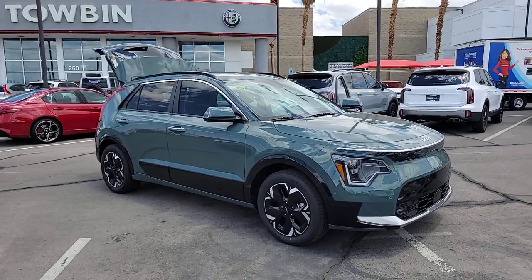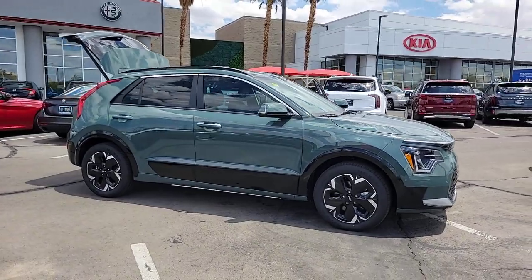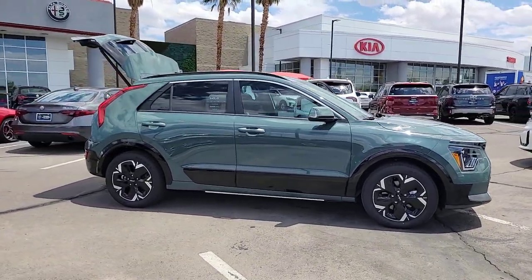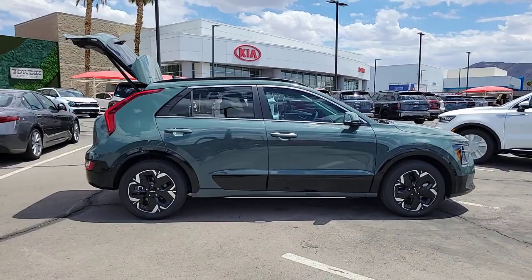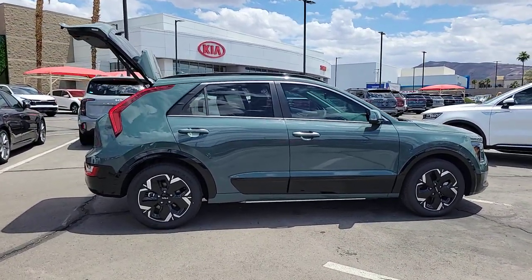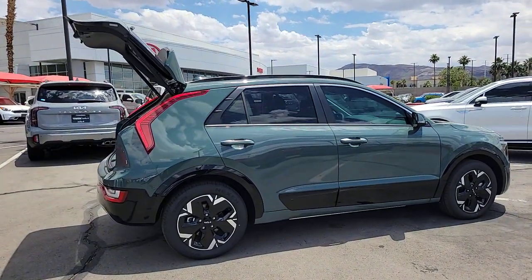Look no further than the 2023 Kia Niro. From daily drives to epic road trips, this Niro has you covered. This hybrid crossover offers a smooth, quiet ride, ample cargo capacity, flexible interior layout, and advanced safety tech, as well as an array of passenger conveniences.